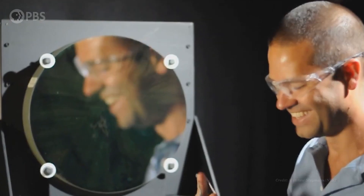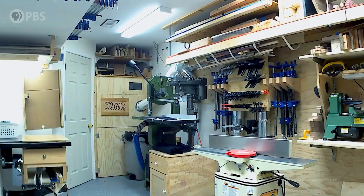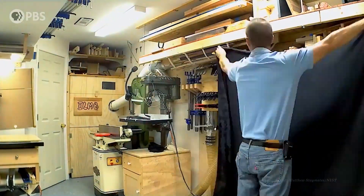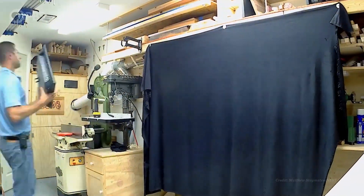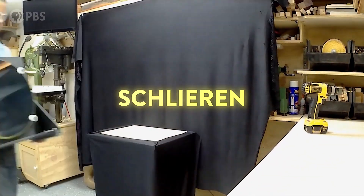Hey smart people, Joe here. If you've been feeling confused about masks — what they do, what they don't do, whether or not you should wear one — I hope this video will help. This is Matthew Staymates, a fluid dynamicist and mechanical engineer at the National Institute of Standards and Technology. While stuck at home, he turned his garage into a lab, using a technique called Schlieren imaging to capture incredible images of a world normally invisible to our eyes.